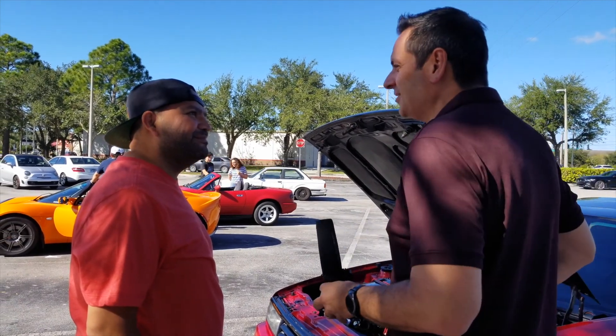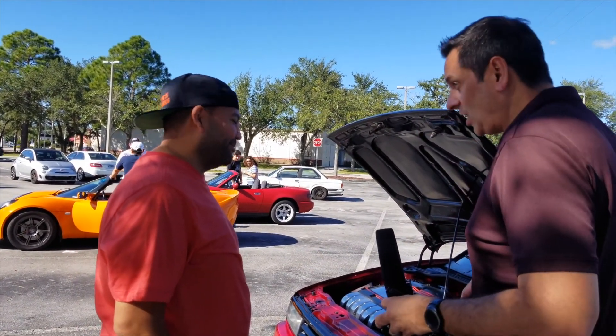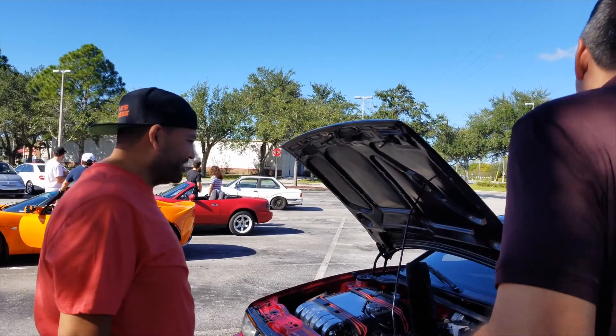We have VW shops down here in Florida, so you can find an import shop to work on it. That's actually the reason I came out today — to find out some information. You'll find someone to work on this.